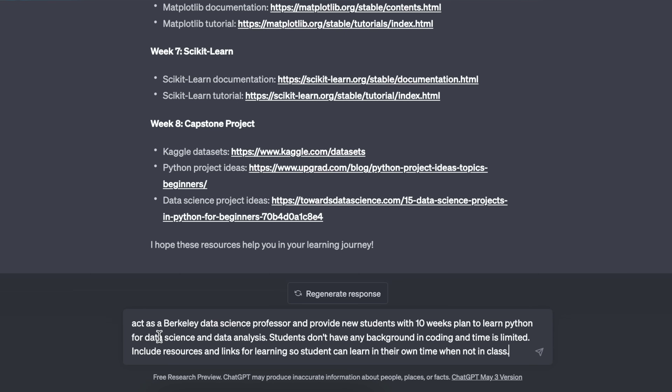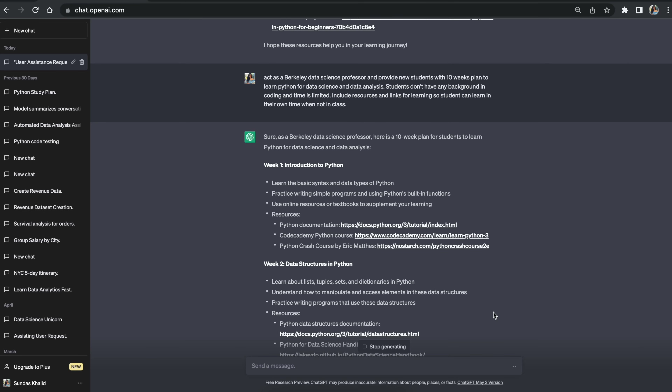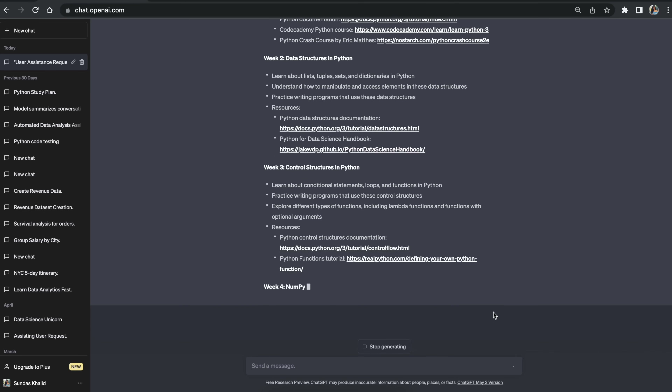So I wrote a prompt where we're going to make ChatGPT act like a Berkeley professor, and then tell it we have only 10 weeks to learn Python, so give me a super relevant curriculum. Do you see how now the responses I'm getting are way more specific and way more detailed, which is really good.